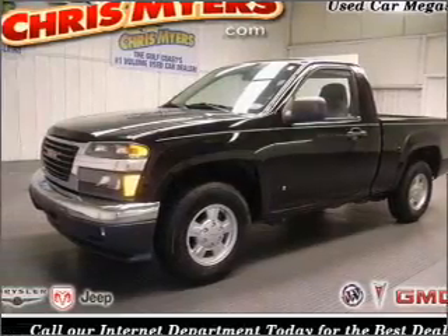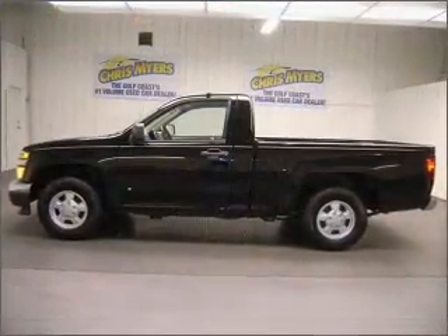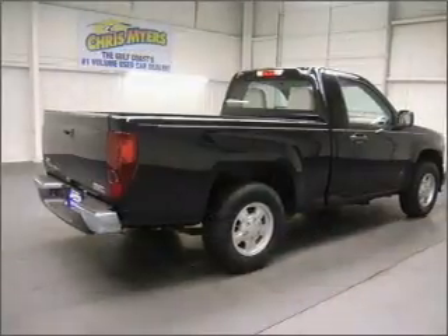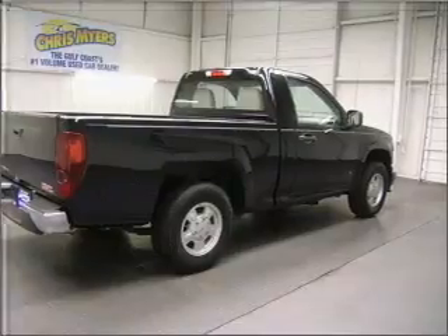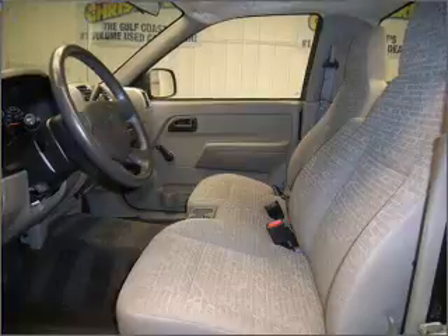Hauling hay or pulling the hay ride, this 2008 GMC Canyon SL from Chris Myers is ready to do the job. This Canyon has a 2.9-liter inline 4-cylinder 16-valve engine and a 4-speed automatic transmission that is ready to haul up to 1,518 pounds.